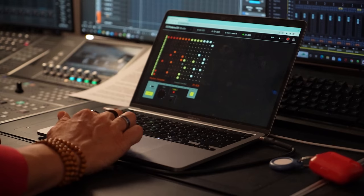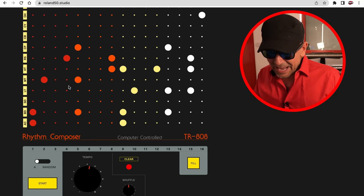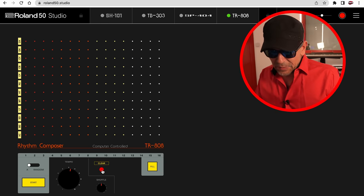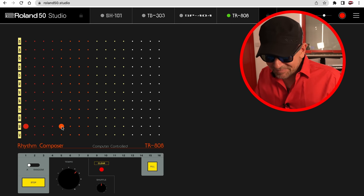Let's check out the 808 on the Roland 50 Studio. Here it is — look at it, it's super cool, isn't it? I really like it. It's very simple to use. All you need to do is clear it, and then you can check the tempo here and the kick drum.